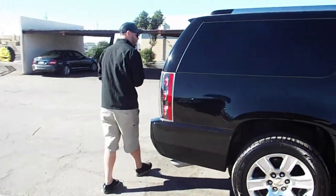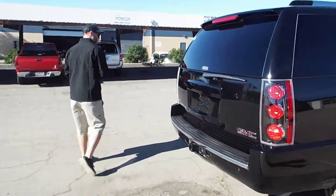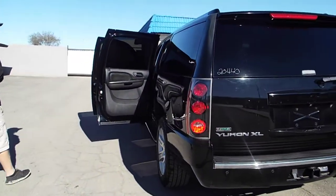This is a third row vehicle, so you will have the third row seat. It does have brand new tires all the way around, and leather interior.